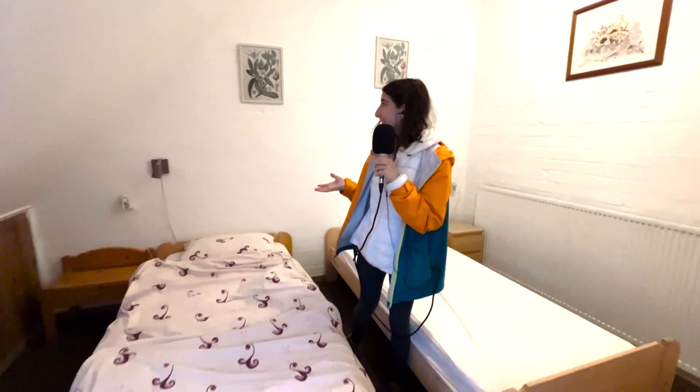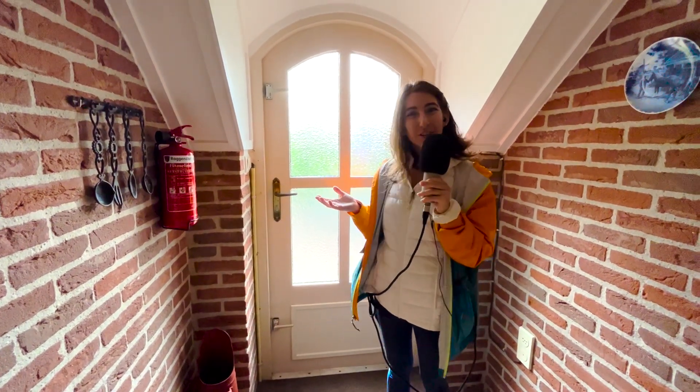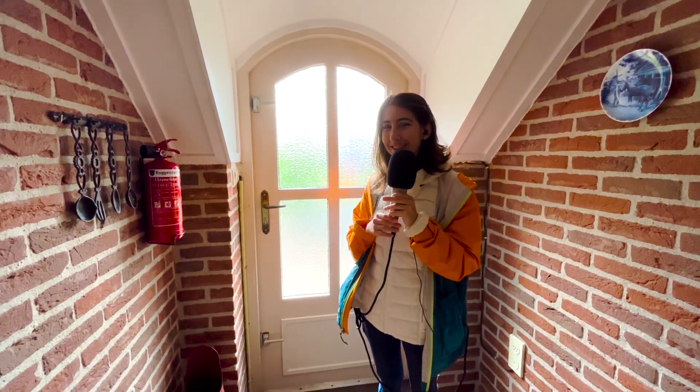It's a pretty small section of the farmhouse, but pretty cute. Let's go back down. So that was your quick little tour of the Dutch farmhouse. It is smaller on the inside than it would look, but it's super cute. I hope you enjoyed it. Otherwise, I hope that you have a relaxing rest of your day.